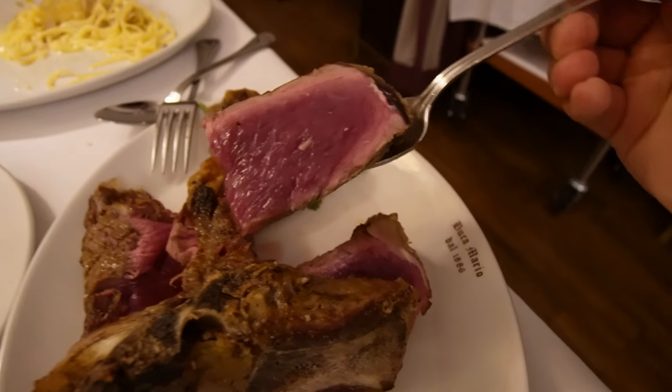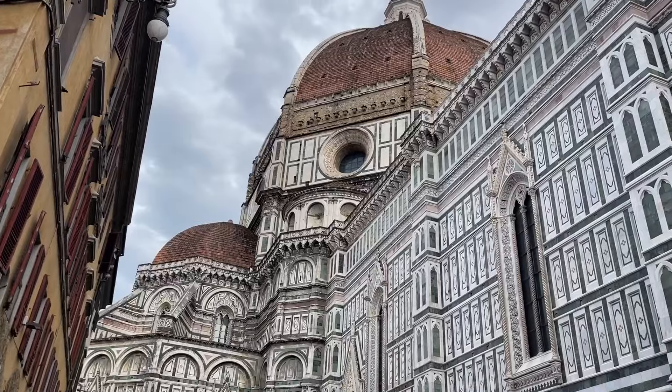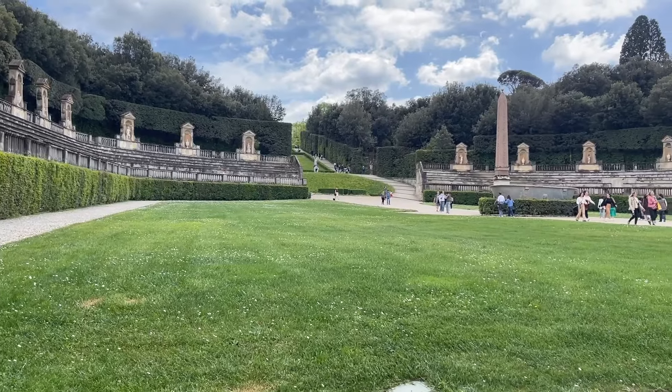I am stuffed — serious carb overload. Florence is the best city in Italy. I really love Florence, I wish I could live here. Honestly — the best food, the best people, the service, the art, stunning views, everything. You have to come visit here if you haven't had a chance yet.